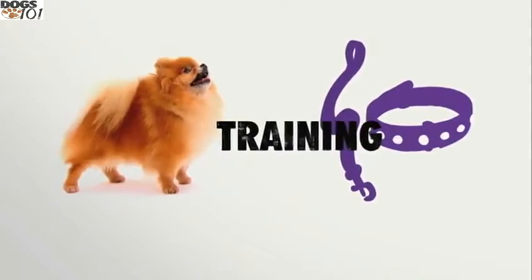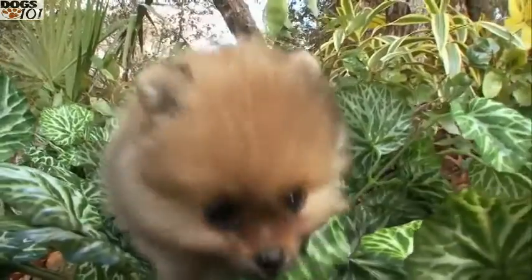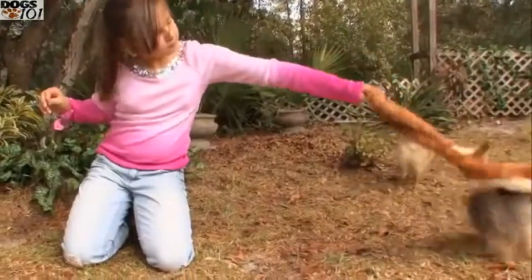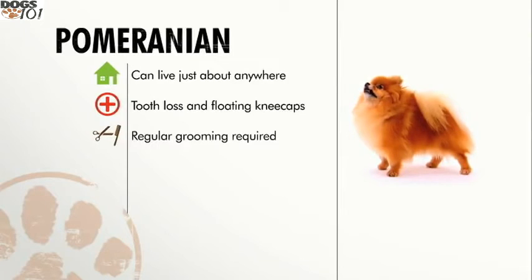Training should start early and be consistent. They are very intelligent, but they are headstrong, so they're not the easiest dogs to train. In general, Pomeranians can live anywhere as long as they get exercise. They're prone to tooth loss and luxating patellas, and need regular grooming.